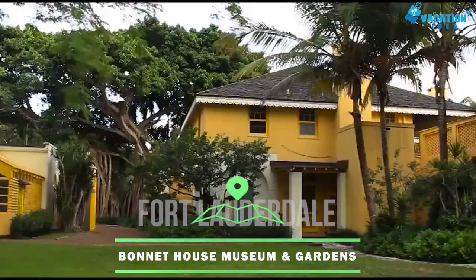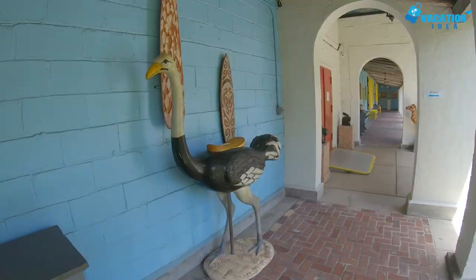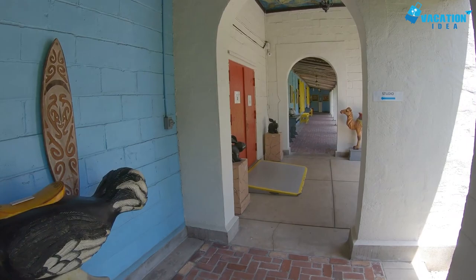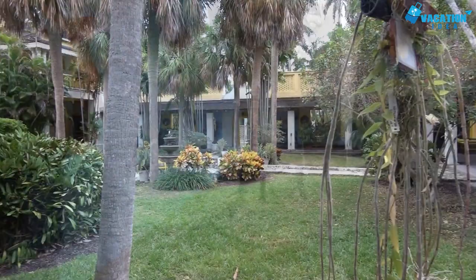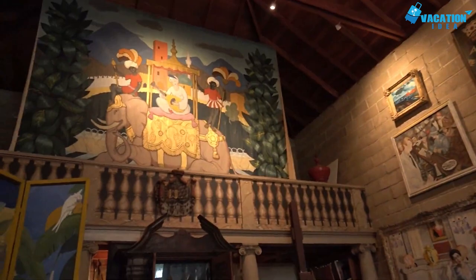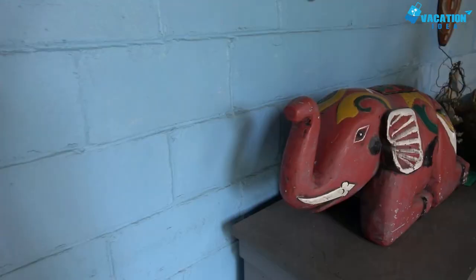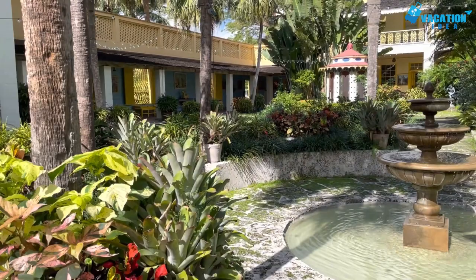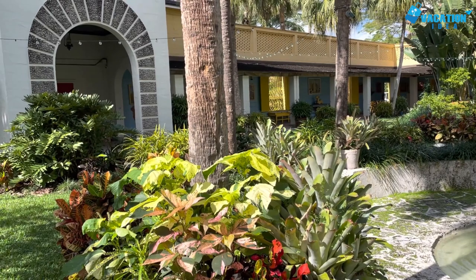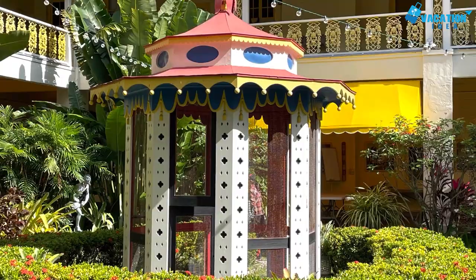At number 7: Bonnet House Museum and Gardens. Bonnet House Museum and Gardens combines art, architecture, history, and ecology. Frederick Clay Bartlett designed the historic house, built in 1920. On display are collections of art and personal treasures. The estate covers 36 acres and was once the winter retreat of the Birch-Bartlett family. The surrounding grounds remain a virtual oasis of coastal wilderness, nestled amid the commercial development of the Fort Lauderdale beachfront.